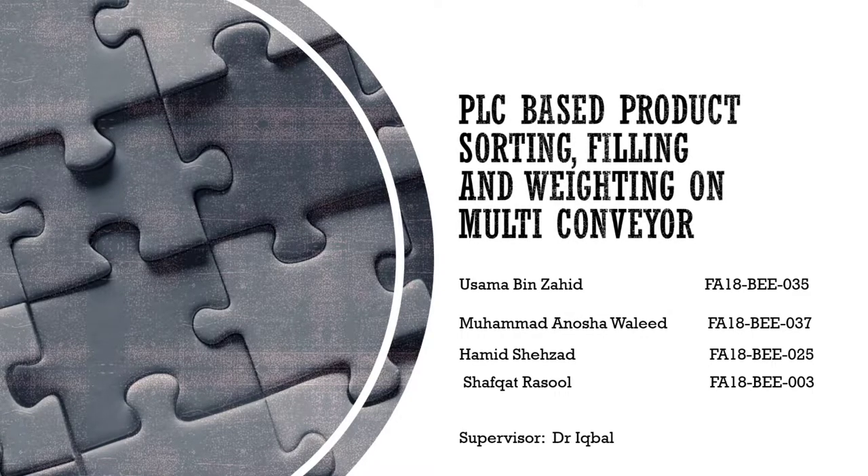Assalamu Alaikum, my name is Muhammad Anusha Waleed and my group member names are Hamish Azad, Sama bin Zayib, and Shafqat Rasool. Our final year project was PLC based product sorting, filling and weighing on a multi conveyor, and our group was supervised by Dr. Rubal.